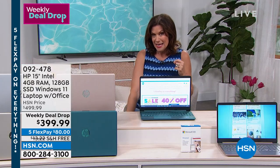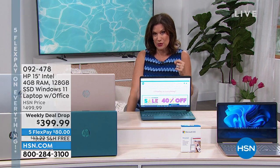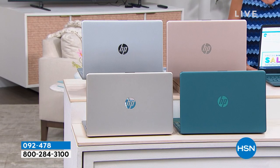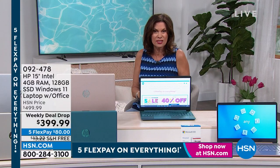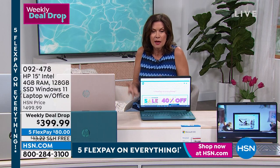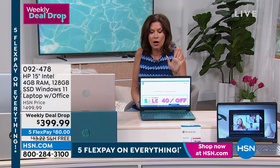If you want to use our HSN credit card, it's 12-month VIP financing — $33.33 on your credit card each month, no interest. There is no charge for our credit card. Last call on the teal, last call on the gold. By the time we get back, we're going to be left with the rose gold and the silver — which are always two of our best sellers.